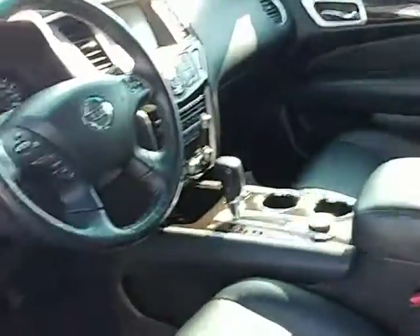Coming in to the driver's side, it has full power seats with heated seats as well. There's also memory seating — so if you and the missus both have different seat positions, that's covered. The interior is fairly free of any scratching or marks of any kind.